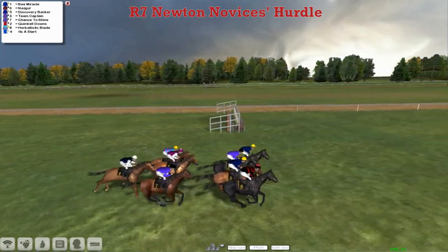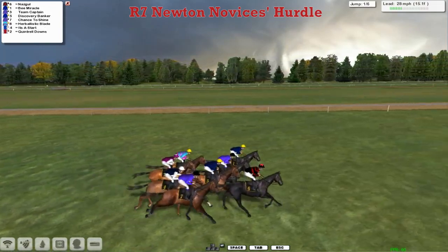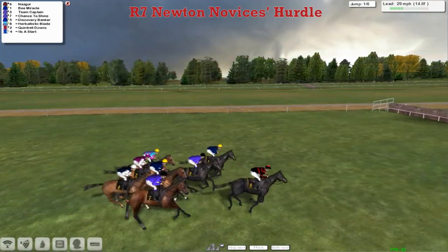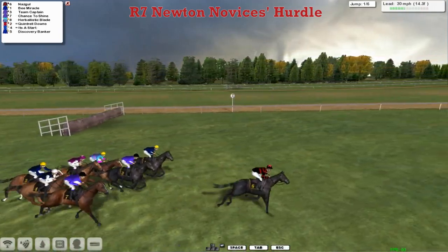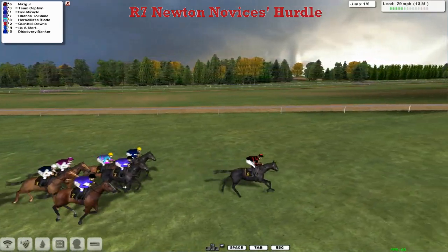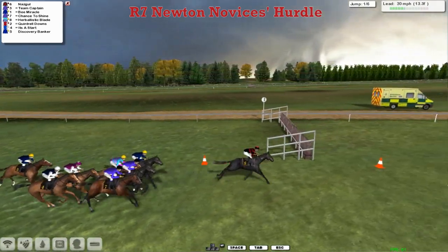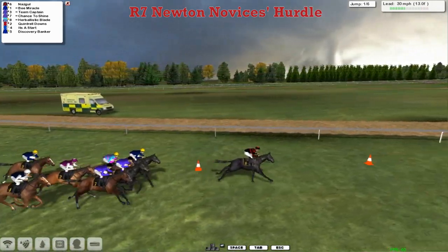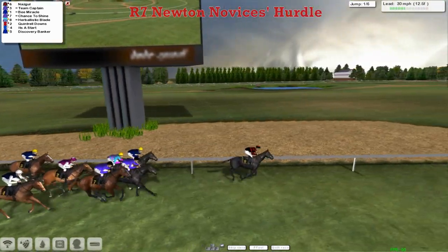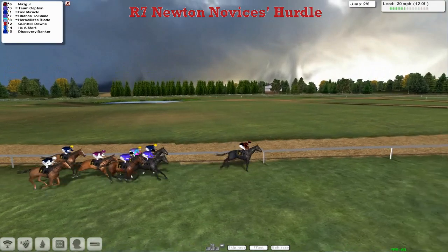Heading to the first of just six flights in this, which is less than the normal eight. Closest to us, the purple-jacketed Chance to Shine pulling for its head. But it's Nazgul who's going to lead them into the first of these six flights — and they're all safely over it. Nazgul has opened up by four lengths. As they make their way past the big screen at the winning post, there's a complete circuit of the track to go, which means this Haydock track has just five hurdles.